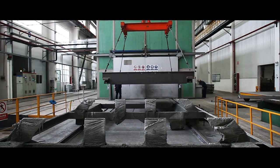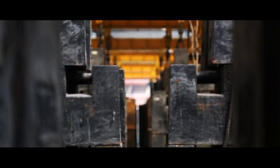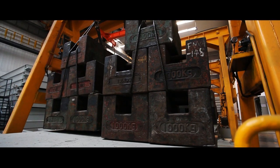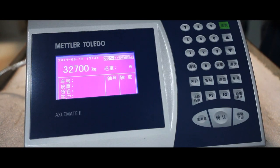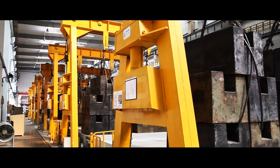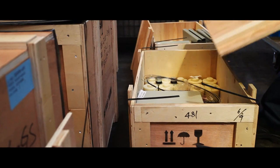Each scale must go through a precision calibration process. Certified test weights are used to ensure the scale is detecting the correct weight each time. Adjustments are made until the scale is ready, helping to reduce the time of calibration in the field. The scale is then ready to be packaged and shipped.